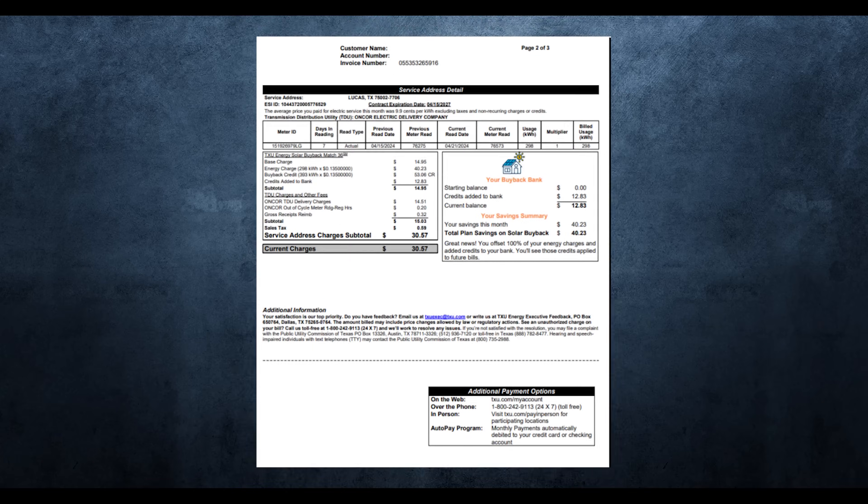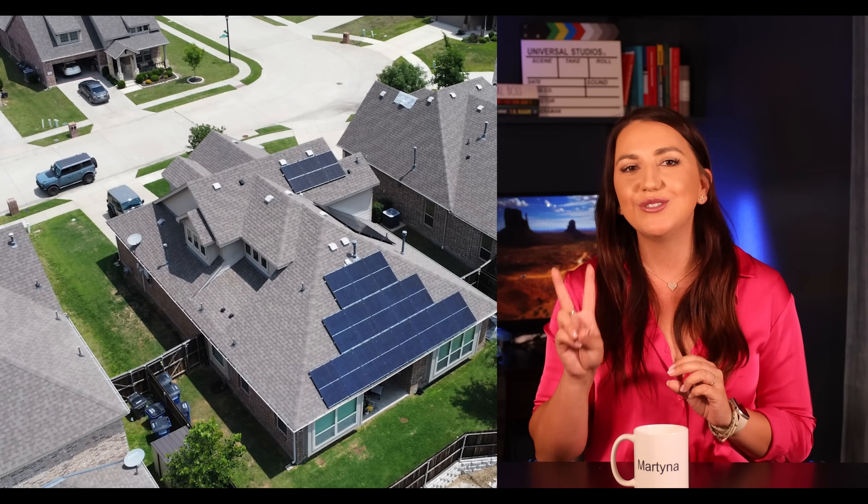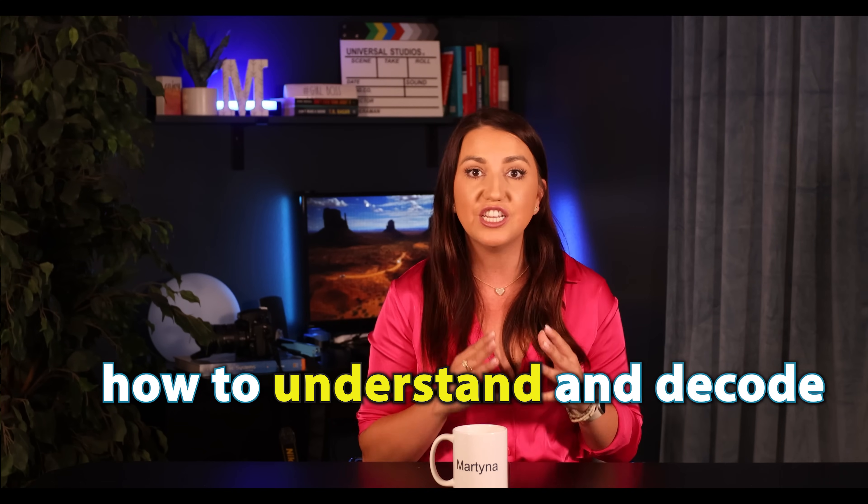Today, we will review how to properly understand your solar billing. We'll go over how to compare it to your solar production, how to understand where all these numbers are coming from. I will do this based on one of my personal solar systems. We will go over two billing cycles, one in the spring and one in summer. At the end of this video, I guarantee you will understand exactly how to decode all those numbers on your bill, and you will also know if something is in fact wrong with your solar system. Let's get started.